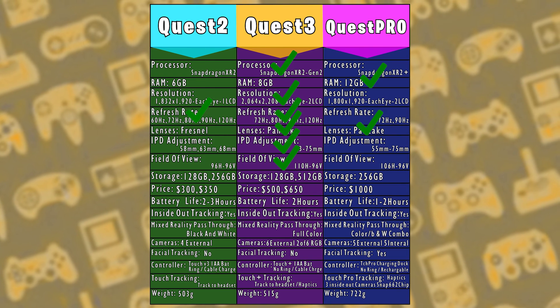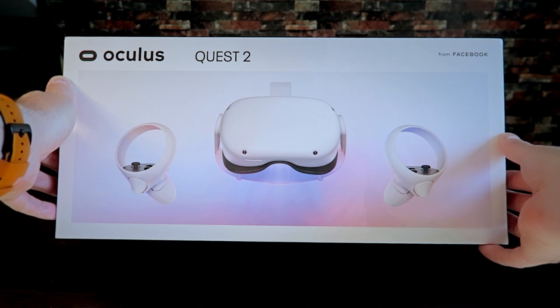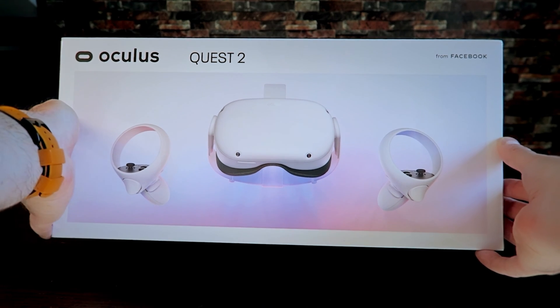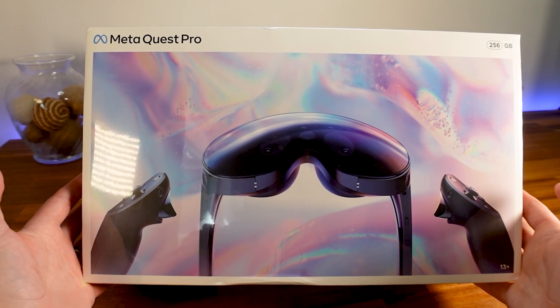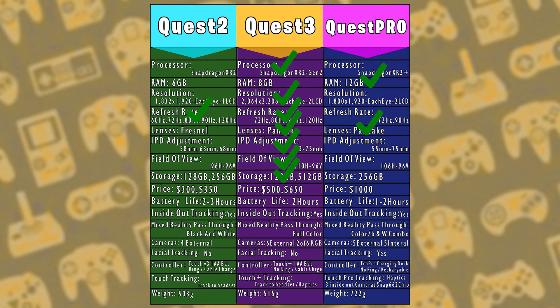The importance of storage varies from person to person, but if you plan on buying many games and recording footage, you'll need space. Quest 2 offers 128GB or 256GB, Quest 3 offers 128GB and 512GB, and Quest Pro comes in one unit at 256GB. Quest 3 wins again with that 512GB option.